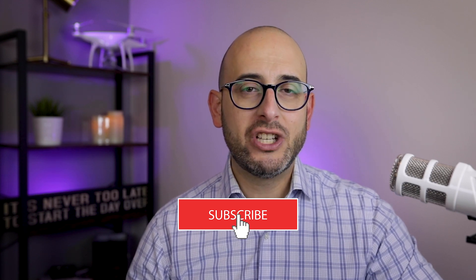And before I go, I just want to remind everyone to enter my race to 1000 giveaway. All you got to do is subscribe to my channel — that's it, and you're automatically entered. Watch the video linked above and find out what you can win. And as always, if you have any questions, feel free to drop them in the comments below. Thanks for watching everyone, and I'll see you next time.